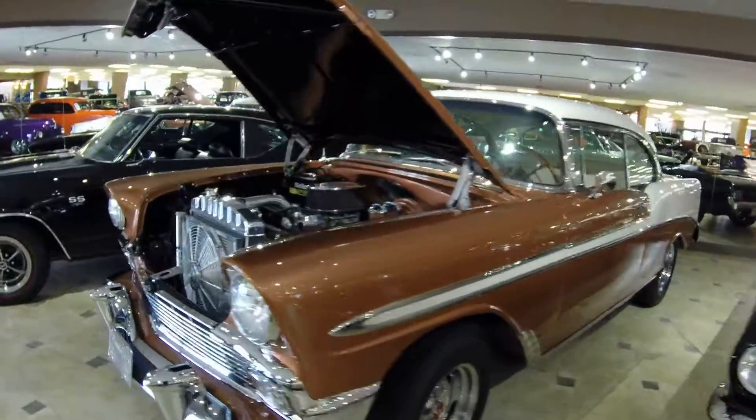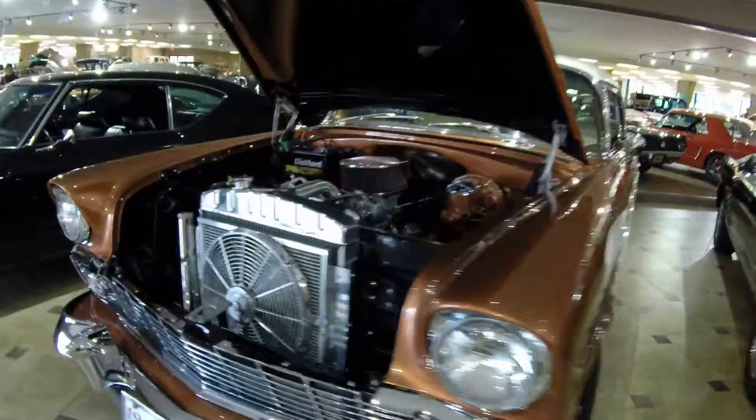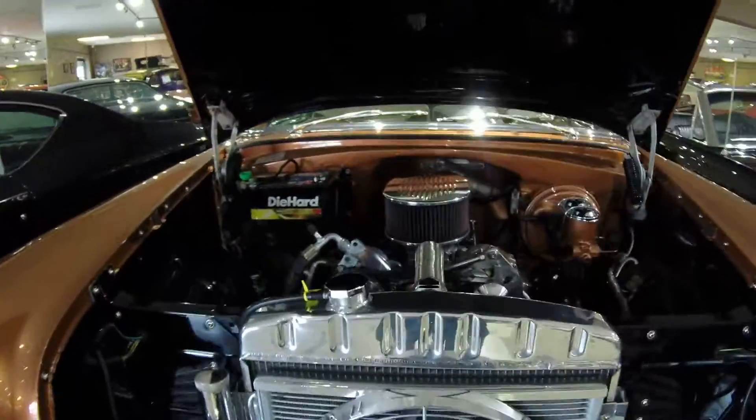Hello and welcome to Ideal Classic Cars. My name is Po-Wan. I'm here to show you this amazing 1956 Chevy Bel Air.